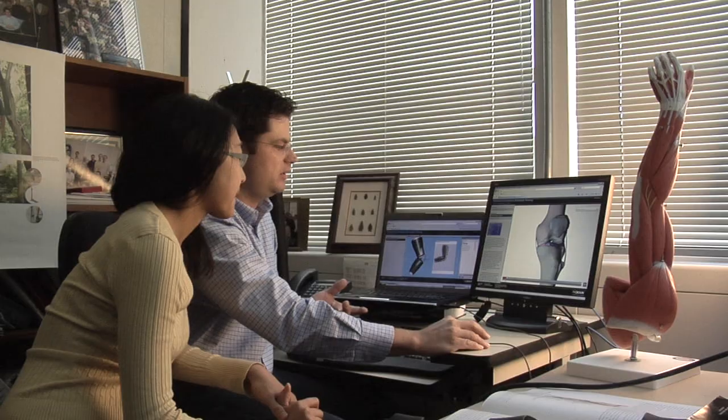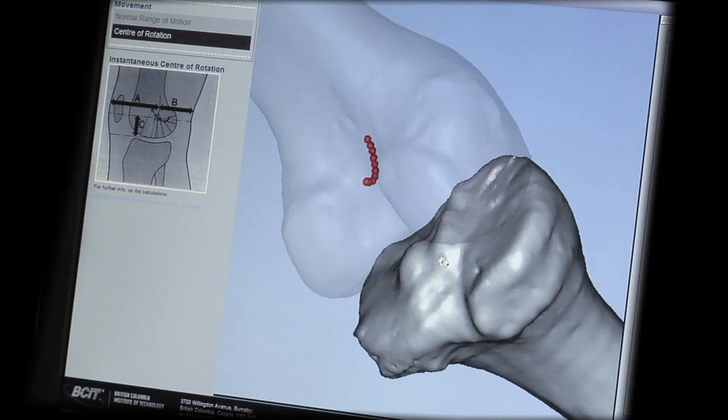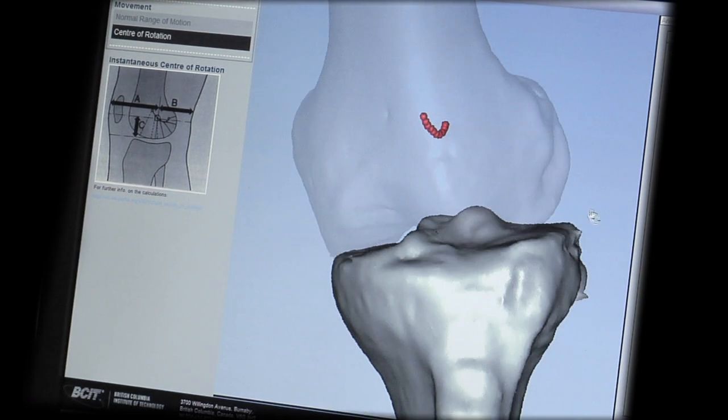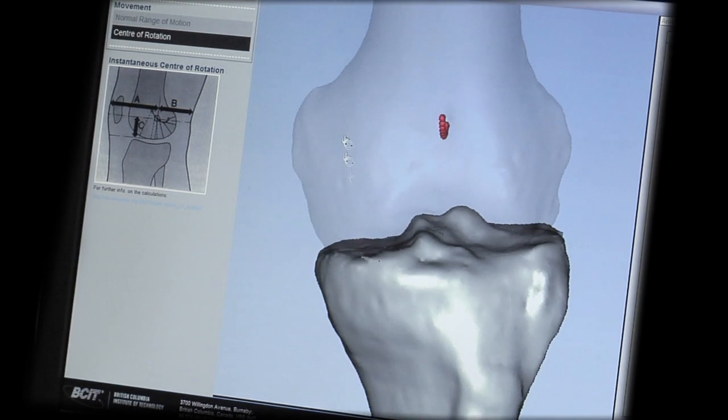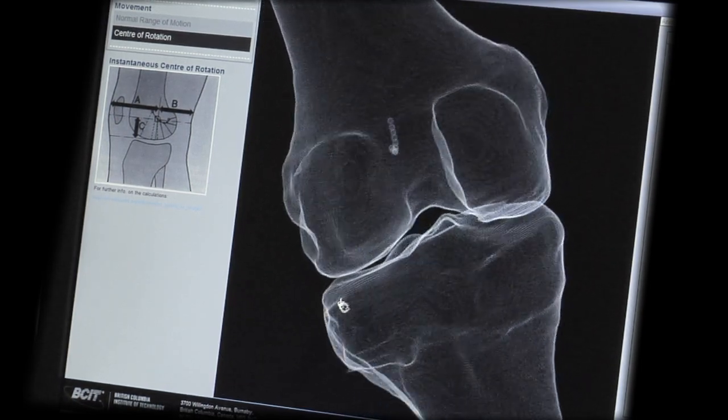From the academic perspective, using 3D technology has forced us to reevaluate some of the depth that we can teach things at in the classroom. The ability to rotate and move through the range of motion in the knee, for example, has really allowed us to get a little deeper into the content.